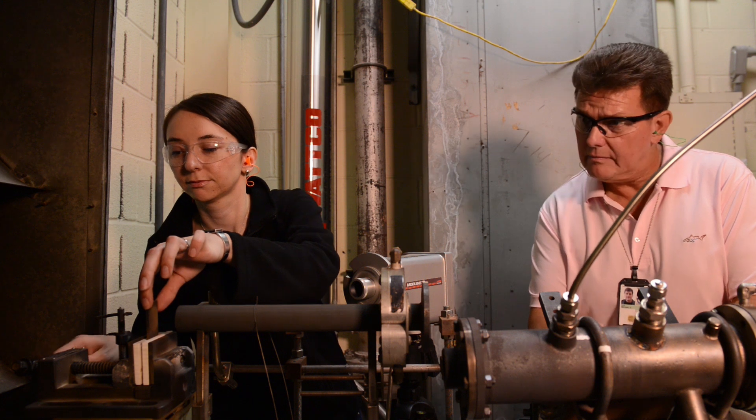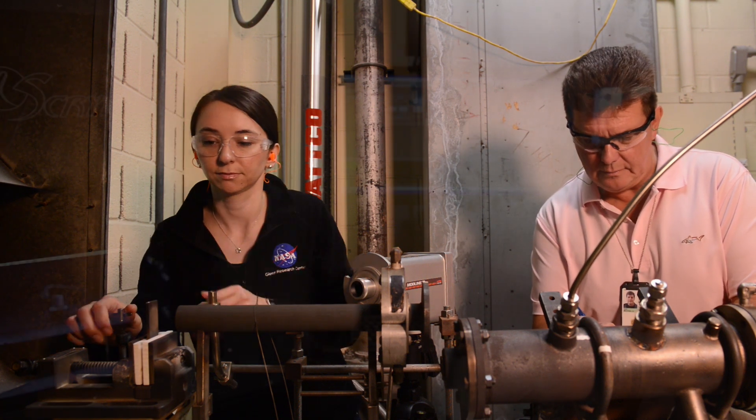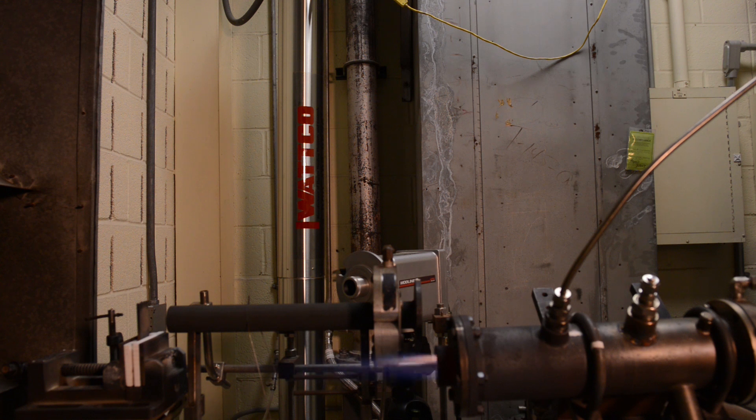From 3D printing, we can actually take a prepared part and then evaluate it using a burner rig. It allows us to evaluate a more realistic environment seen in an aircraft engine.